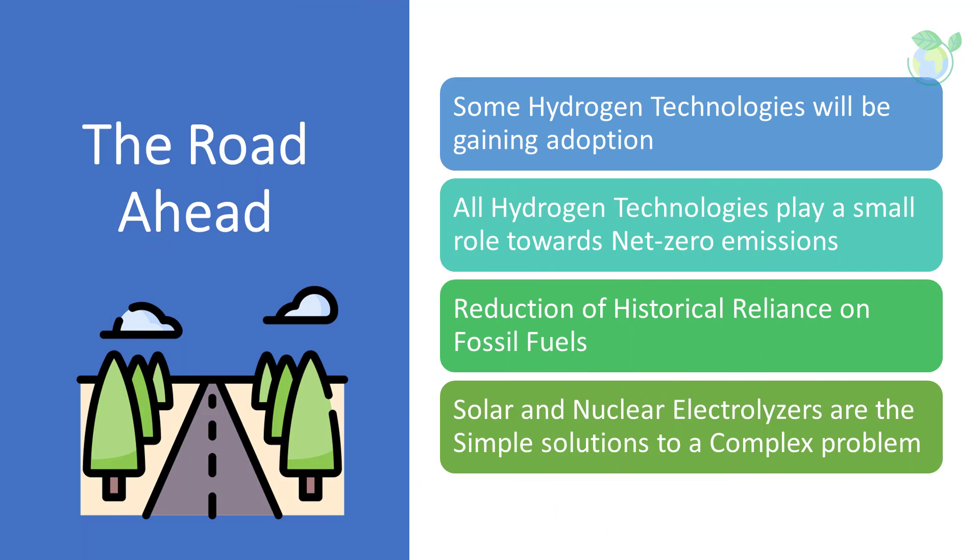In the future, some hydrogen colors may fade in importance while others burn brighter. What's certain is that the hydrogen rainbow will play a significant role in reaching net zero as we reduce our historical reliance on fossil fuels and look to green alternatives to power our homes, businesses, and transport. If we look at the hydrogen rainbow through the filter of sustainability, green is the only color that shines through at the moment. Nonetheless, at least in the next decade, we can expect solar and nuclear electrolyzers to serve as simple solutions to a complex problem.